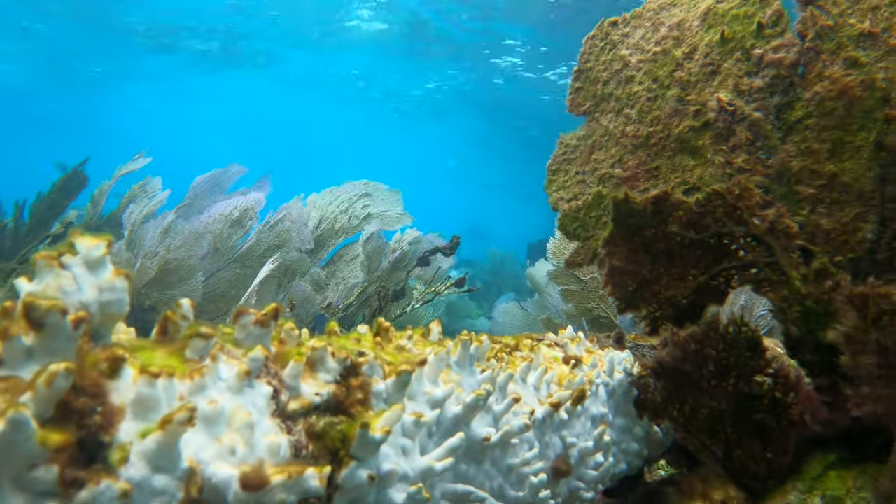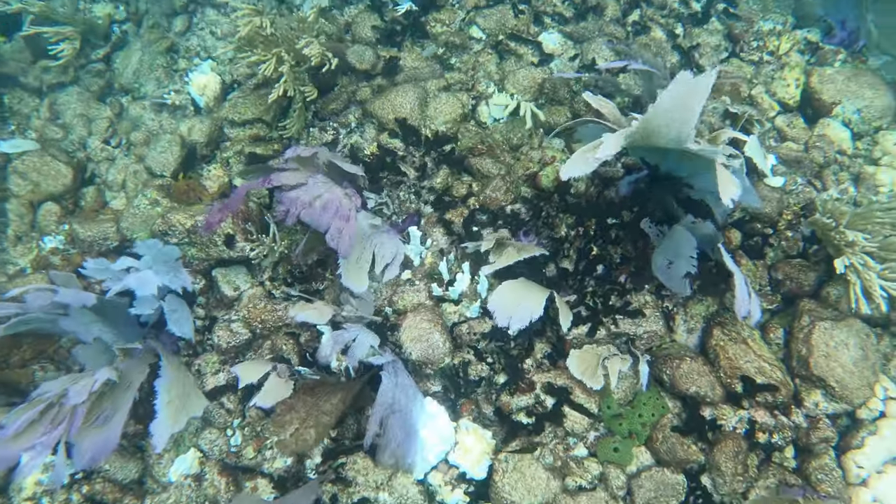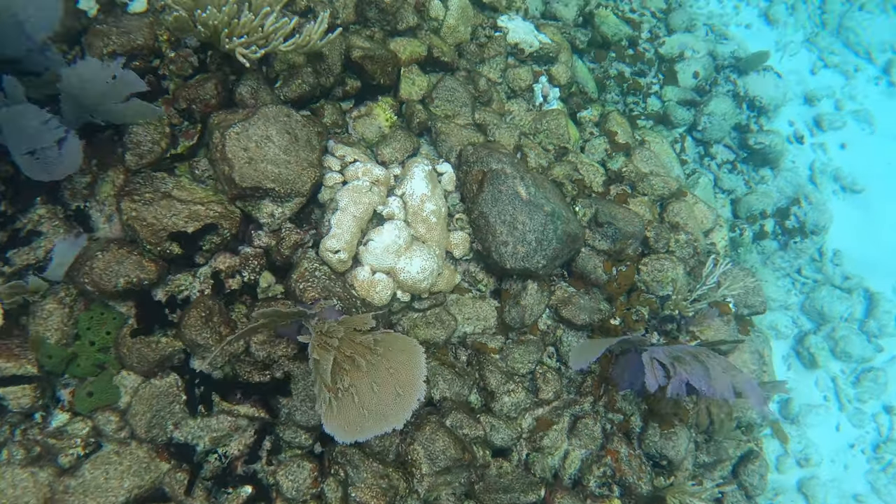A lot of the misconceptions is that people think that once the coral is bleached, it's completely dead. That's not true. If it stays bleached, it will die.